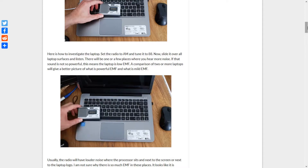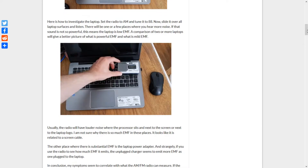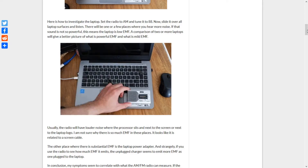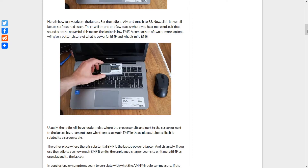There will be one or a few places where you hear more noise. If that sound is not so powerful, this means the laptop is low EMF. A comparison of two or more laptops will give a better picture of what is powerful EMF and what is mild EMF.